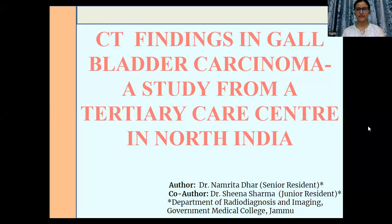Hello everyone. The topic for my presentation is CT findings in gallbladder carcinoma, a study from a tertiary care center in North India.